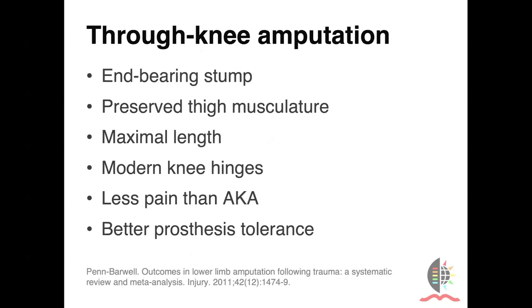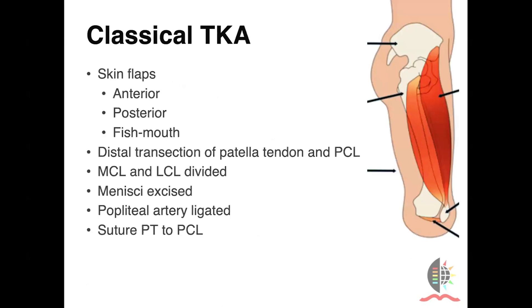Through-knee amputation is also our go-to, much preferred to a transfemoral amputation. It is an end-bearing stump with preserved thigh musculature and maximal length, and modern knee hinges can be accommodated. Patients with through-knee amputations have been shown to have less pain than an above-knee amputation and better prosthesis tolerance. We typically perform the classical through-knee amputation with a long anterior skin flap and a posterior suture line, but depending on the tissue available, you may need to do a posterior flap, a fish mouth, or even local flaps to get closure. The patella tendon and PCL are transected distally, the MCL and LCL are divided, menisci are excised, the popliteal artery is ligated at the level of the knee joint, and the patella tendon is sutured to the posterior cruciate ligament.